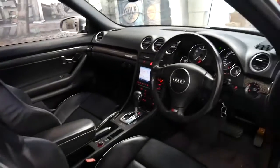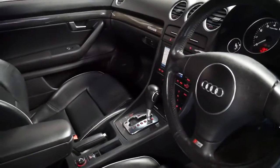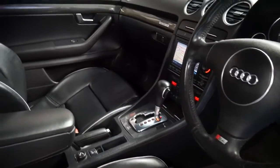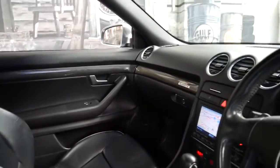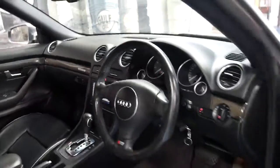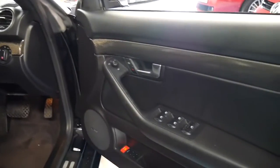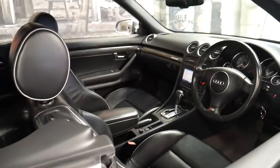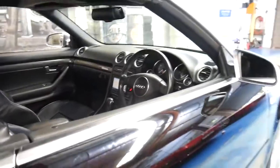It's a four-seater. It starts beautifully. The interior's in particularly good condition as well. The air conditioning's cold. It's got memory electric seats. And if you've been looking for an S4 convertible, you should definitely come and have a look at this car.